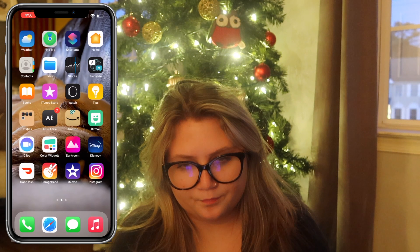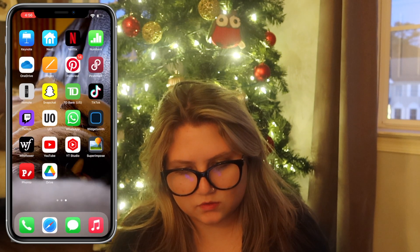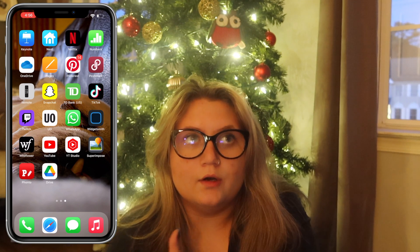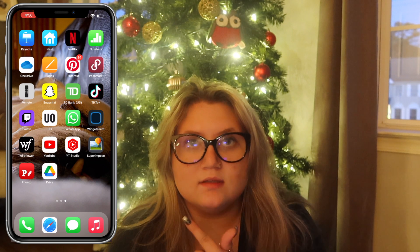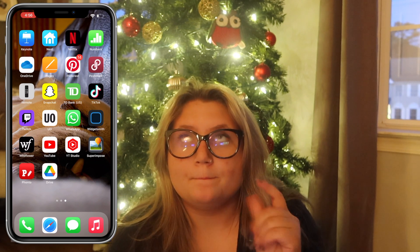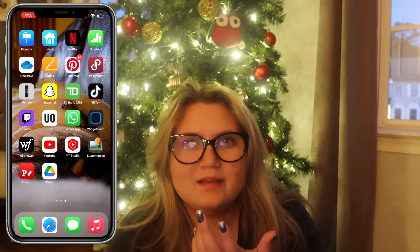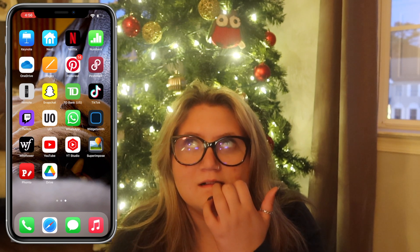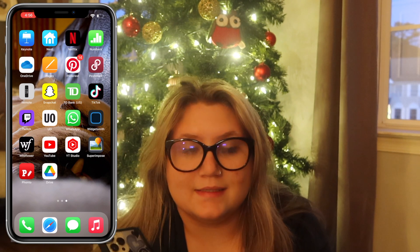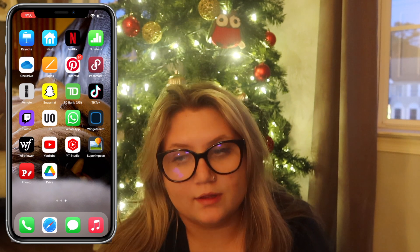Keynote — never used it. Nest — that's all our smart home stuff. Our doorbell is Nest, and our — I can't think of the name right now — but the fire detectors and our door entry system are all Nest.